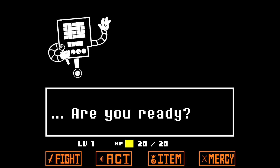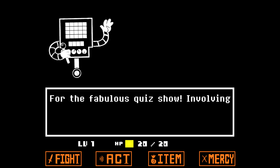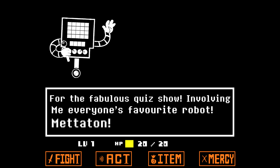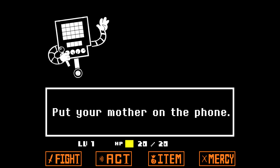Hello? Are you ready? Am I ready for what? The fabulous quiz show involving me, everyone's favorite robot, Megatron! Who is it? I don't know! Put your mother on the phone!